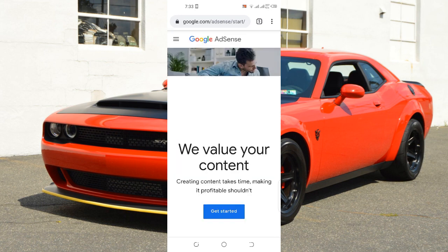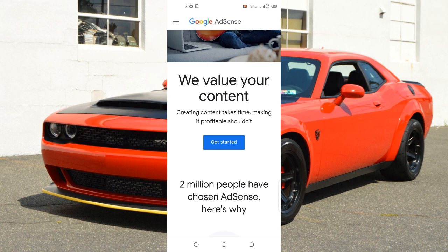I already have a Google AdSense account, so if I click here I'll be able to add my website to Google AdSense. That means anytime someone comes to my website, Google will pay me about $0.2 to $0.3 for every person who visits my website. I also refer people to affiliate products, and when I refer people to affiliate products they pay me too. If you're interested in making money online, this is one of the fastest and easiest ways.